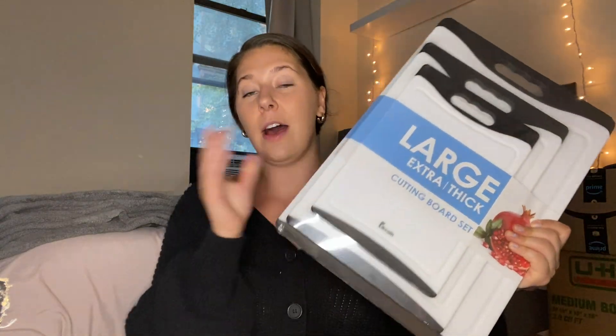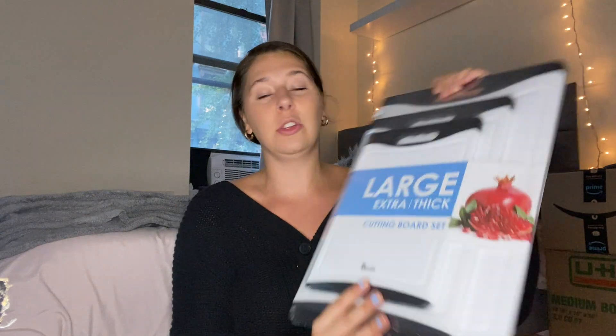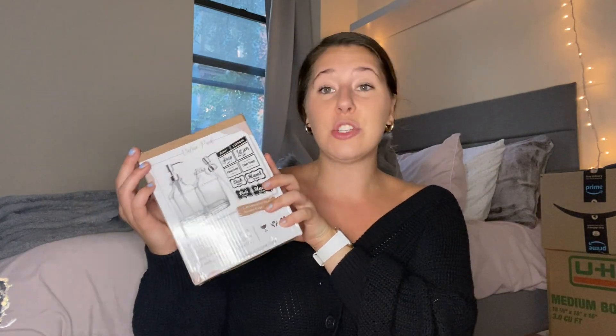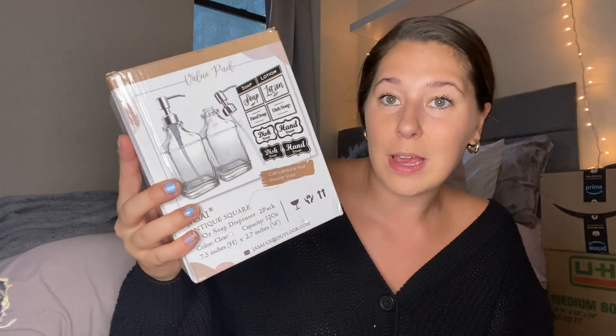First I got a set of large cutting boards — extra thick — and these were fairly cheap, like $18 for three, so not too bad. Next was just a plain shower liner, a necessary thing. I got a sponge holder — I had the same one in my current apartment and it's worked well all year, so I just got the same one, about $7. I also got these antique glass soap dispensers, one for hand soap and one for dish soap. It comes with two and has pre-printed labels that say soap, lotion, hand soap, and dish soap.